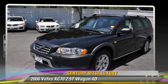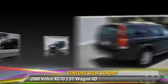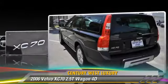The 2006 Volvo XC70, powered by a turbo 2.5-liter, 5-cylinder engine. With an automatic transmission, this vehicle gets up to 26 miles per gallon.